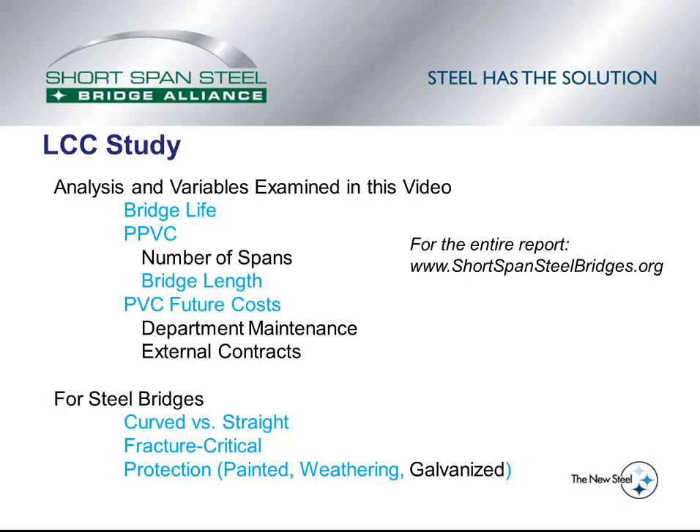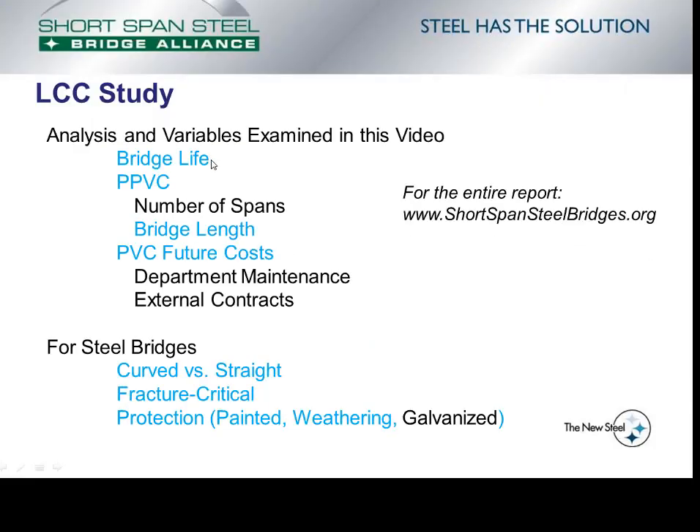Now that there was a qualified lifecycle cost database including bridges that met the criteria and were considered typical steel and concrete bridges, comparison of lifecycle costs and future maintenance costs can be performed. This video will examine comparisons of bridge life, perpetual present value costs, perpetual present value costs based on bridge length, present value costs of future costs, and one slide on a comparison within steel bridges — looking at curved versus straight, fracture critical bridges, and protection systems including painted steel and weathering steel. Unfortunately, none of the bridges that made it into the database had galvanized steel girders.